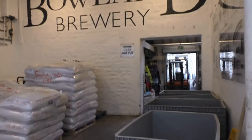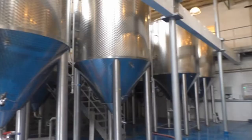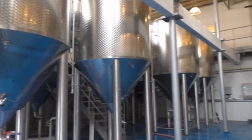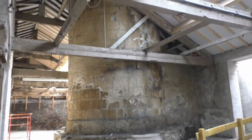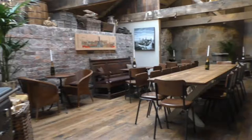They brew a wide selection of beers, including specialty beers for special occasions. Wandering through this old mill is amazing. This is the base of the chimney, and the wall on the left is a smoke box which takes the smoke from the furnace to the chimney.